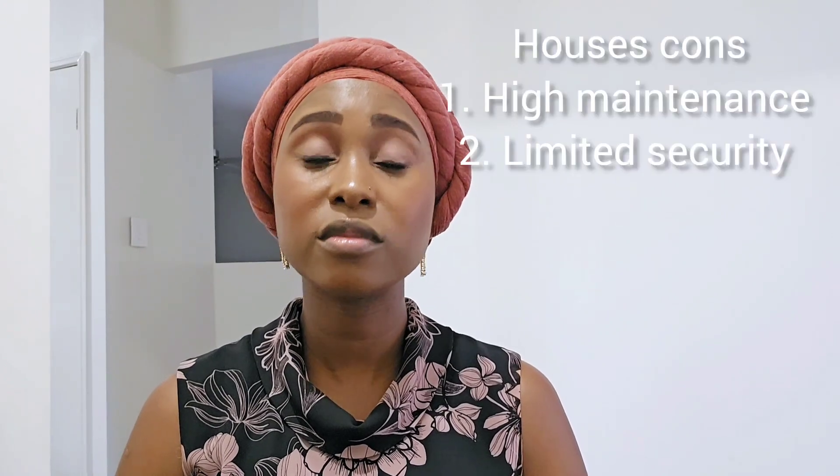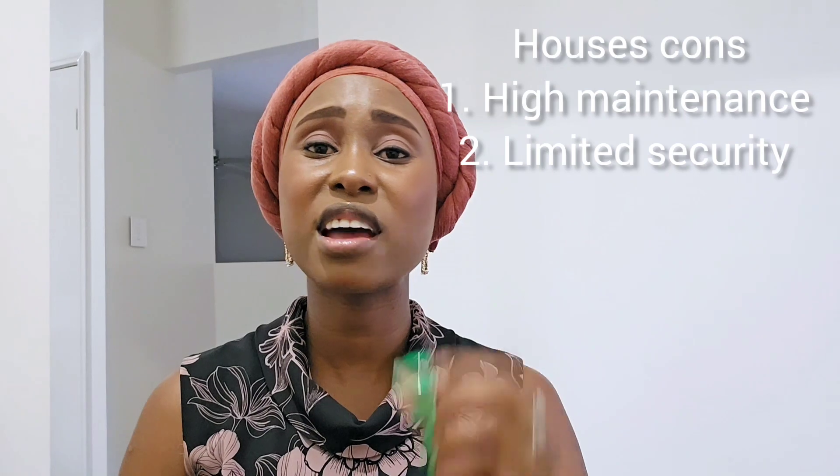Another con for standalone houses is security. A standalone house usually doesn't have a code-protected gate. The style of houses in Australia is that most don't have a wall — you just have a fence in your backyard, and the house faces the street. Anyone can pretty much walk up to your front door, which can be a security risk, especially if you're home alone. We've invested in alarms and security systems, and Australia is generally a safe space, but it's still something to consider.